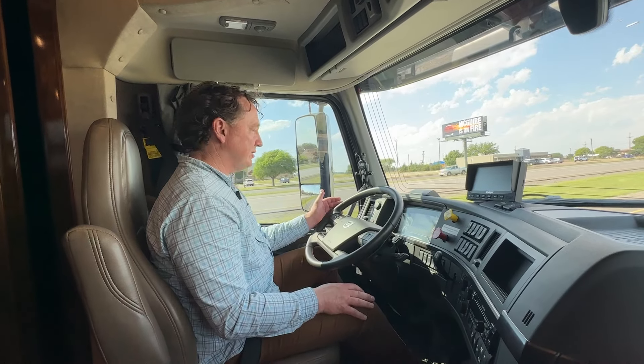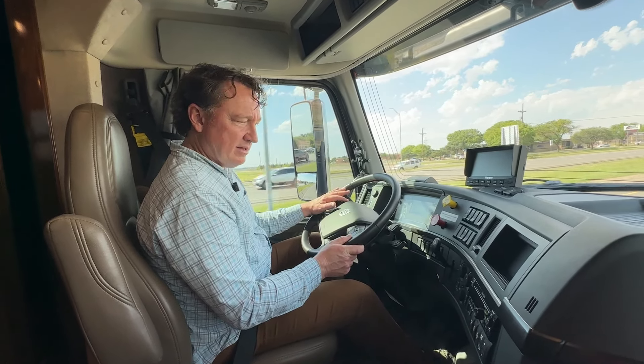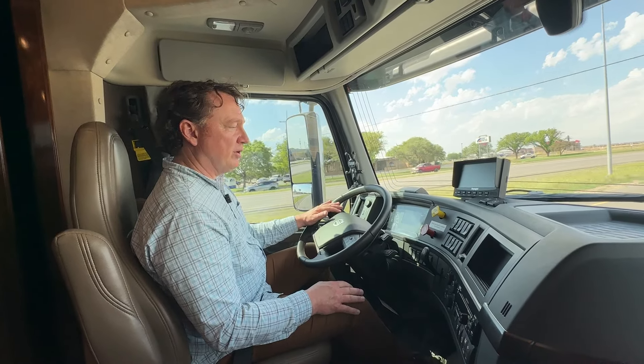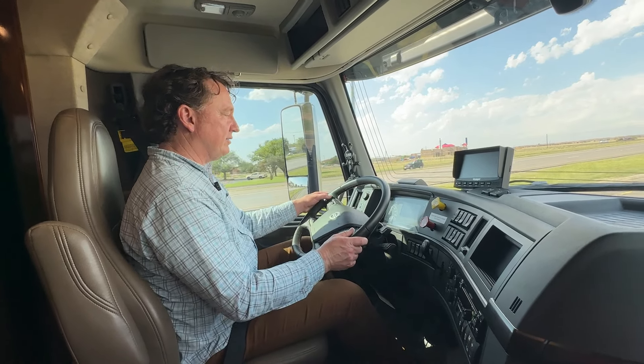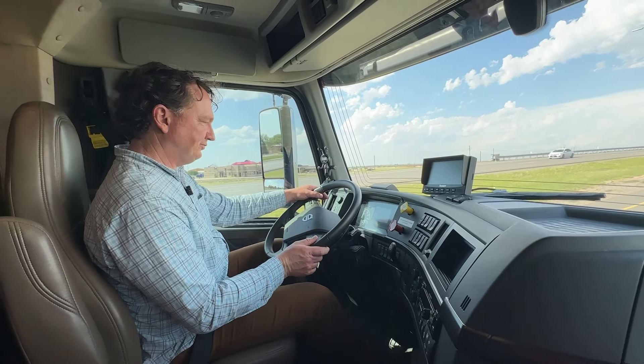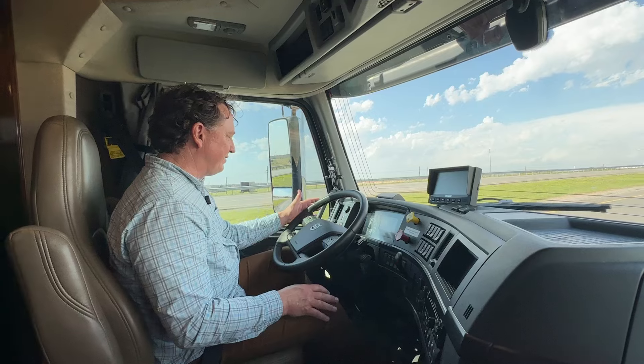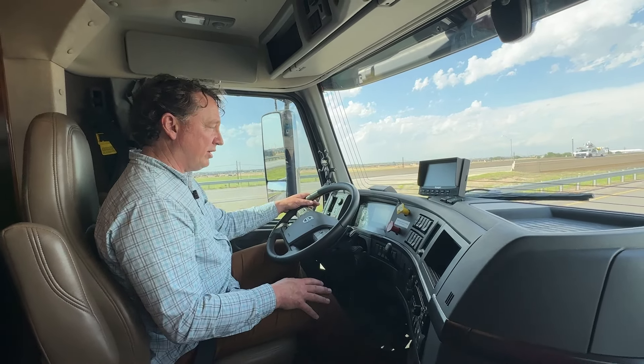It does have adaptive cruise because we can change the following distance. Let's see if it has any kind of lane departure warning — I don't think it does. Let's see if we can cross the line and have it yell at us. No. I think adaptive cruise is probably a lot more important than lane departure warning anyway.